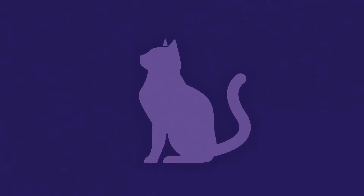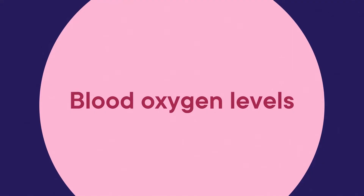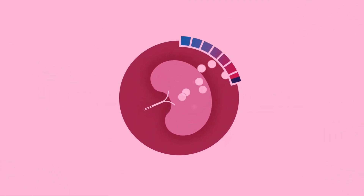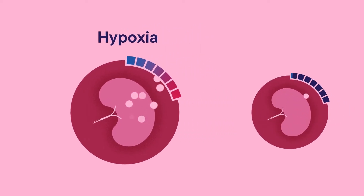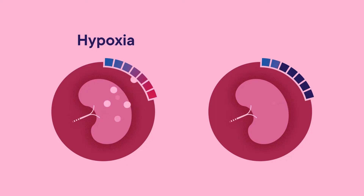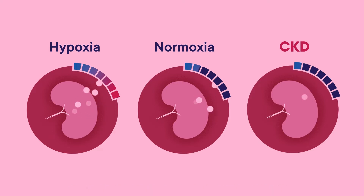In feline CKD, one of the key reasons for anemia is a reduced production of EPO by the kidney. To understand why this occurs, we need to focus on blood oxygen levels. EPO production is upregulated at low oxygen levels, or hypoxia, and downregulated at normal oxygen levels, or normoxia. However, in the diseased kidney, the normoxia/hypoxia balancing pathways can become disrupted, causing an inappropriately low amount of EPO to be produced.